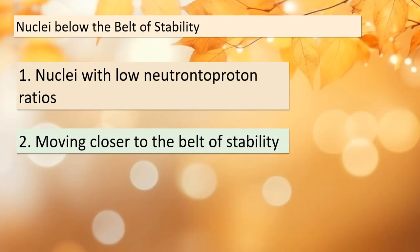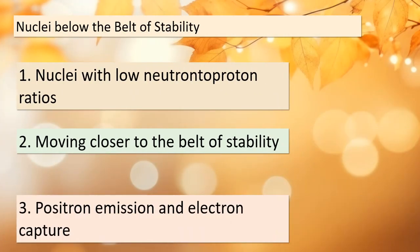In our exploration of nuclear phenomena, let's now delve into the intriguing realm of nuclei below the belt of stability — nuclei with low neutron-to-proton ratios on the quest to reach stability. They achieve this through two remarkable processes: positron emission and electron capture. As described in equations 21.5 and 21.7, positron emission tends to be more common among lighter nuclei, while electron capture becomes increasingly prevalent as the nuclear charge gets higher. These processes help these nuclei balance their composition, inching closer to the elusive belt of stability.